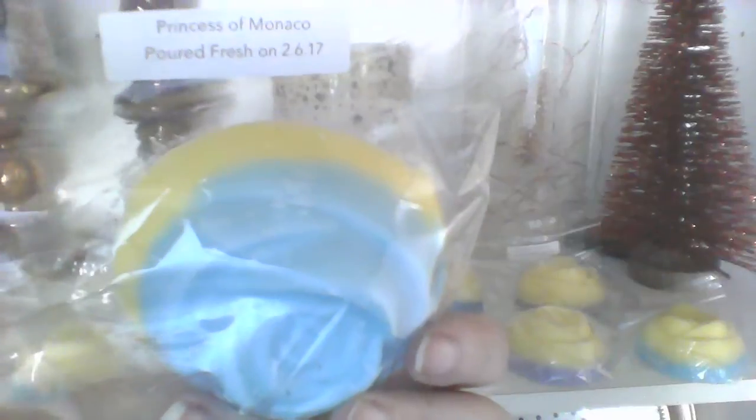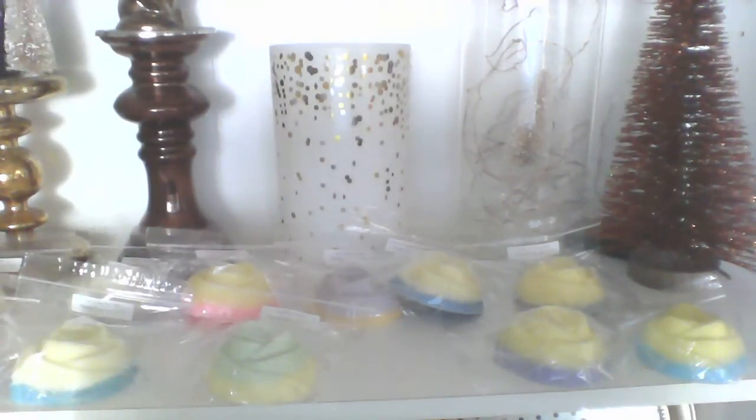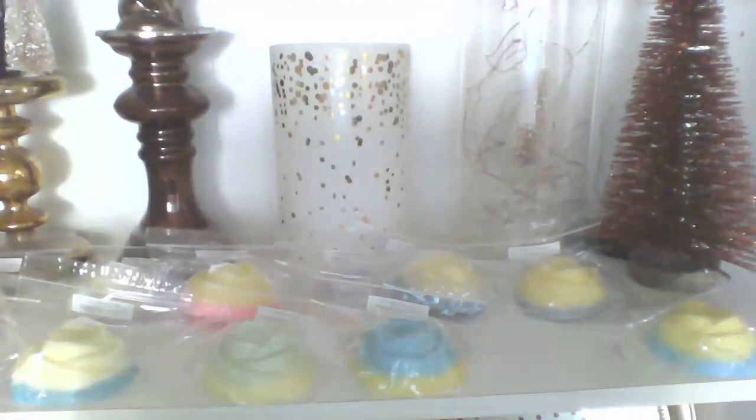Then we have Princess of Monaco, which is lemon curd marshmallow — nice and simple. You've got a nice bright blue and a nice bright yellow. I can smell this one and it smells really good — like a lemon marshmallow. It's a lot more lemon than any of the other ones. I can smell the lemon in this one the most, I guess because it's just lemon curd and marshmallow. That one's really really good.